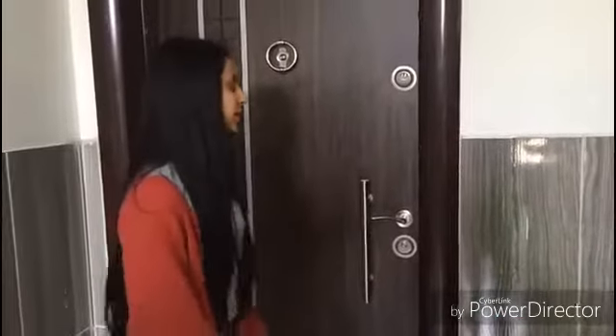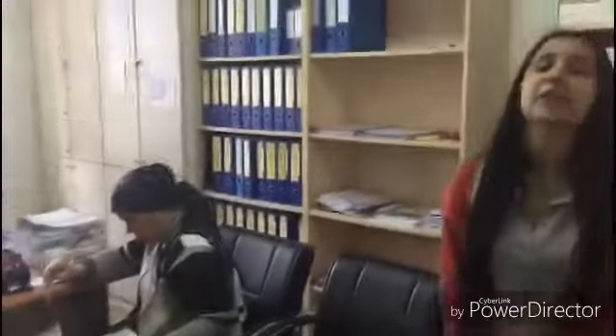Hey there, I am Moussa. This is the room of the headmaster. This is the teacher's room of our school. The teachers rest in the teacher's room. Also, the teachers spend their spare time and their free lessons in the teacher's room.